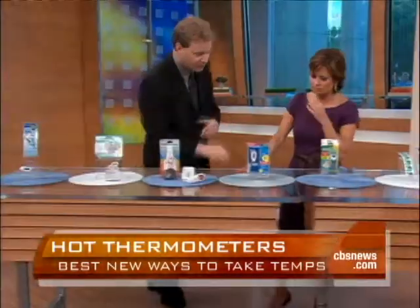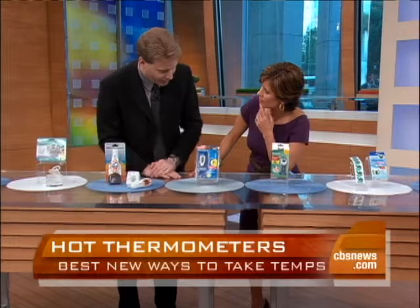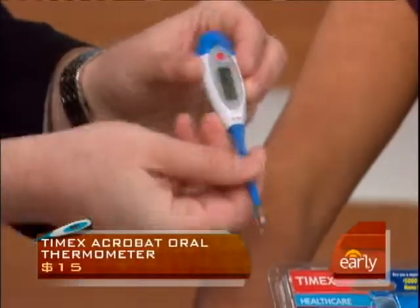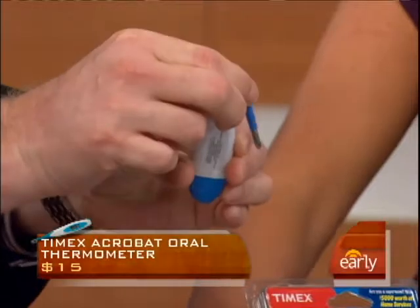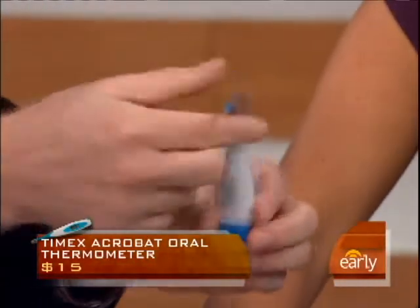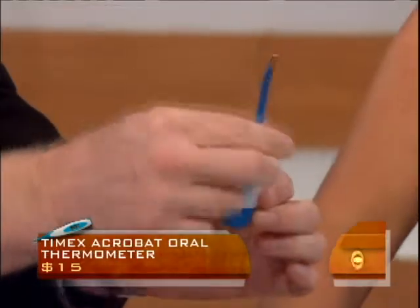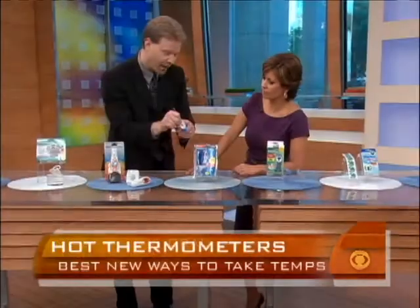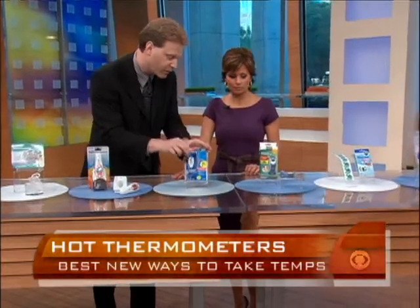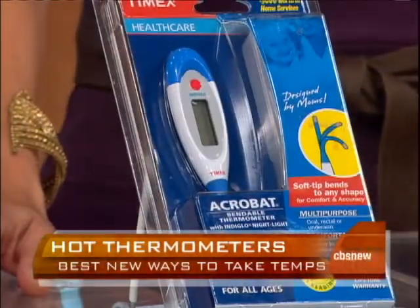Speaking of that, this particular thermometer from Timex — the watch company licensed it out to a company — it's called the Acrobat. The reason why is it has a very flexible tip right here, so when it's placed in the mouth, it doesn't have to stand straight out — it hits the hot spot. It can be used orally, rectally, and also under the armpit, and has an accurate digital reading. This is pretty much the standard that most people are familiar with and feel most comfortable with.